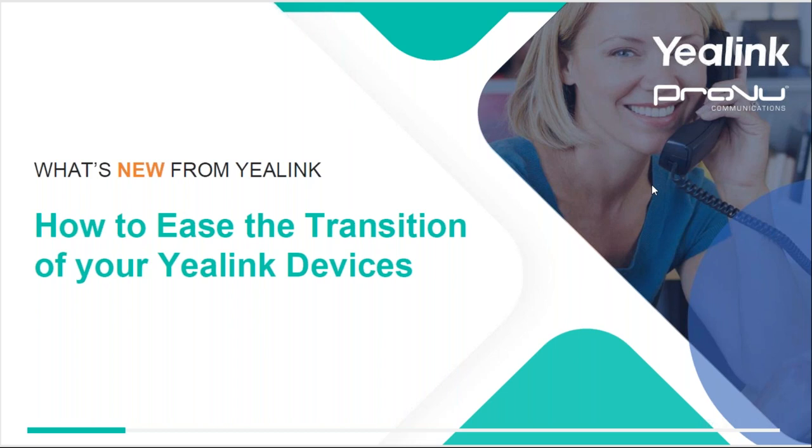Welcome to today's webinar on what is new from Yealink and how to ease the transition of your Yealink devices. A lot of you will have seen new products coming out recently from Yealink with various being discontinued, so the idea behind today was just to put everything together to make it easier to understand.